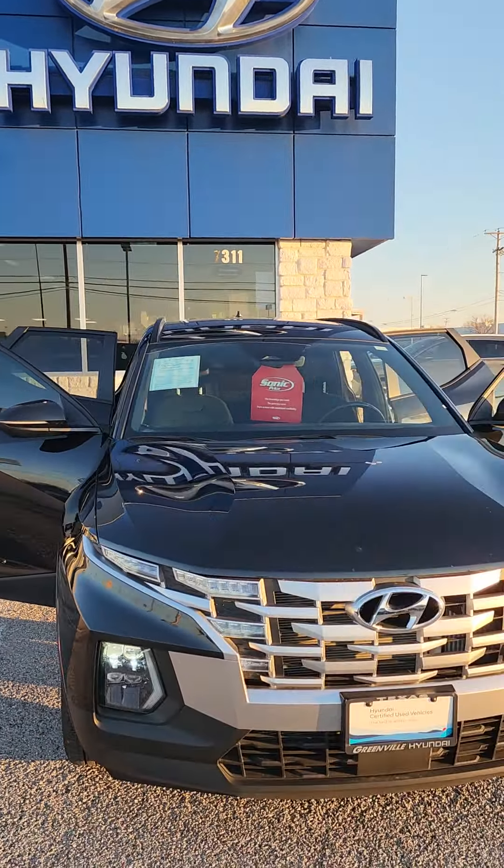If you have any questions, want to come out and see this vehicle in person, take it for a test drive, give me a call or shoot me a text. My direct number is 903-246-6772. Thank you and you have a wonderful day.